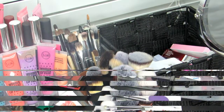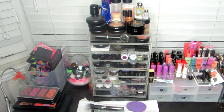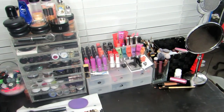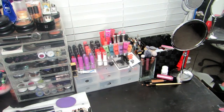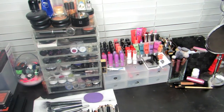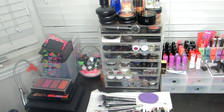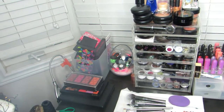That's it for my makeup collection! It's not the biggest or smallest collection. Feel free to use any tips from this video for your own organization, and if you have suggestions for better brush storage for me, let me know in the comments. Thanks so much for watching and I'll see you in my next video.